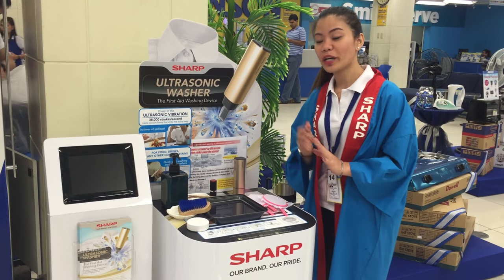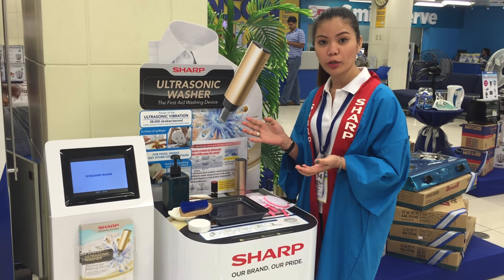Hi sir! Good evening sir! We have a new product, a dark ultrasonic washer.